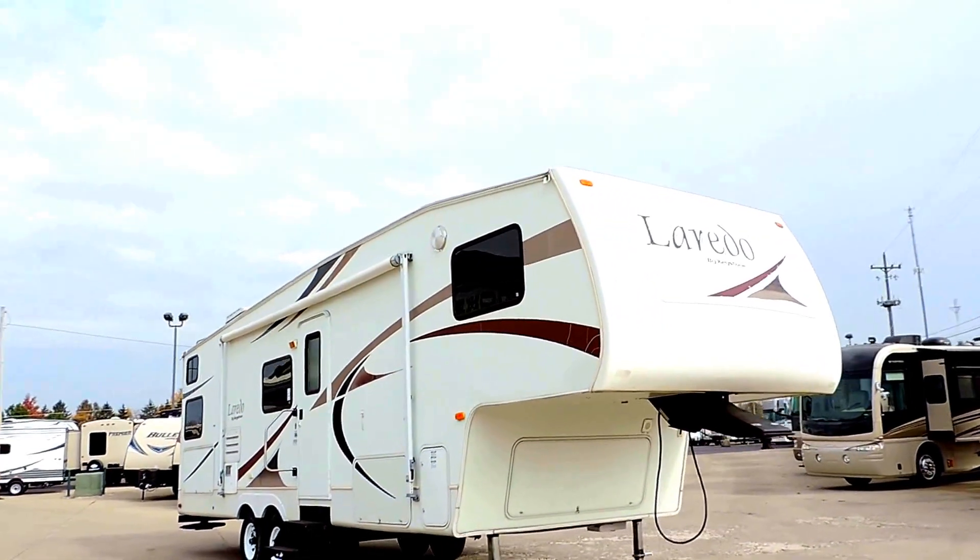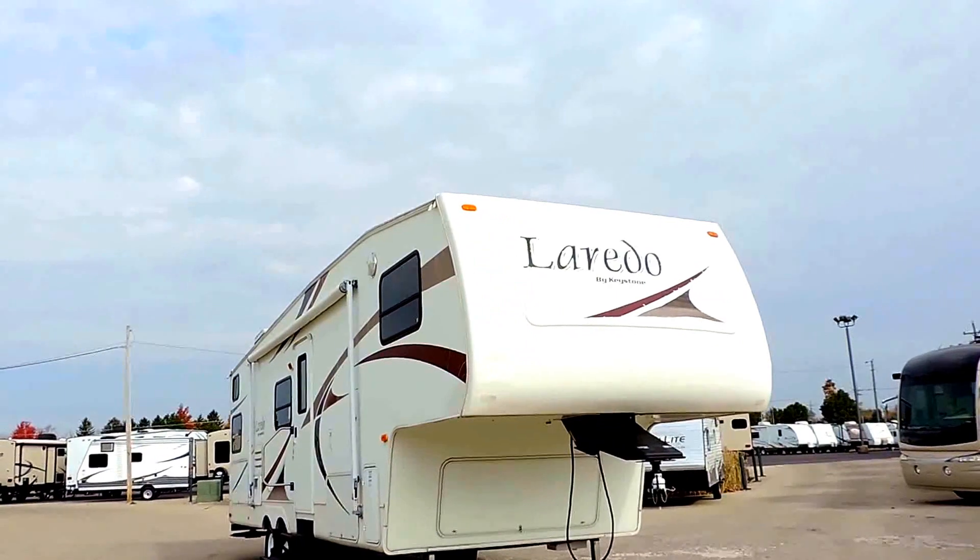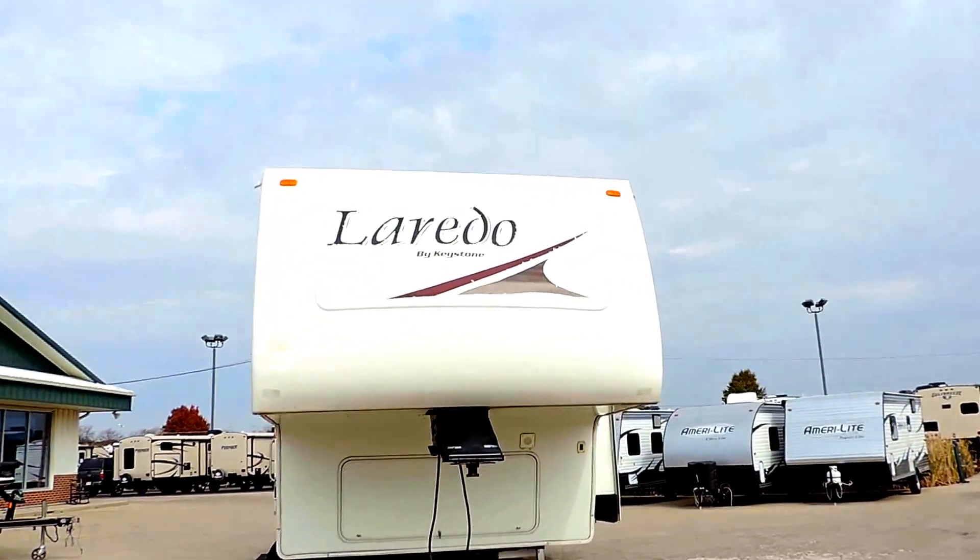Welcome to Zoomers RV. Today we just got in a 2005 Keystone Laredo 5th wheel, model 29BH.